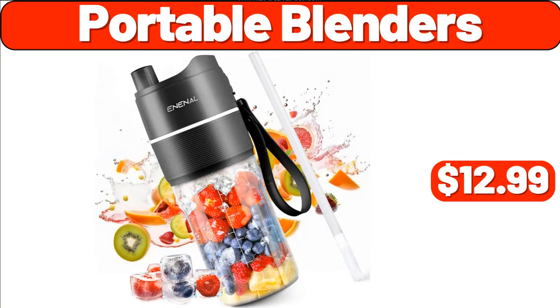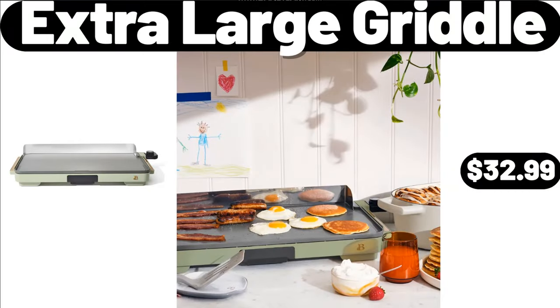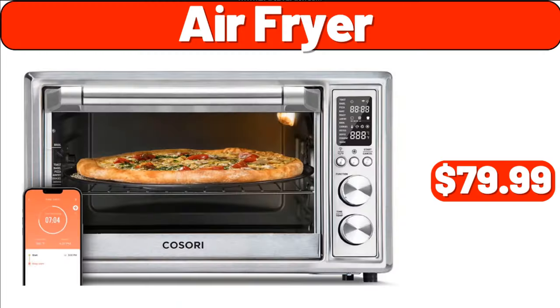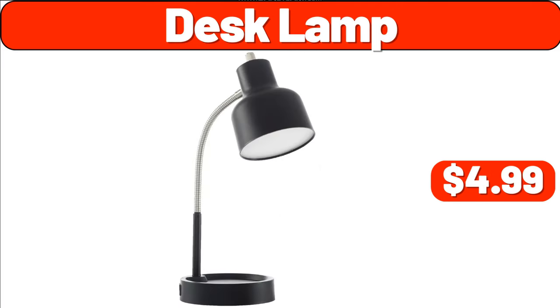Portable Blenders, $12.99. Organizer's Rack, $8.99. Extra Large Griddle, $32.99. Air Fryer, $79.99. Steam Iron, $19.99. Desk Lamp, $4.99.